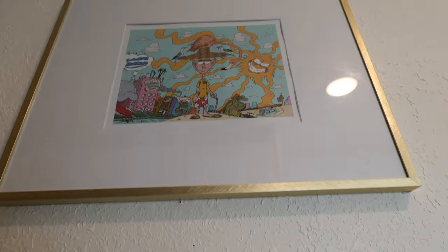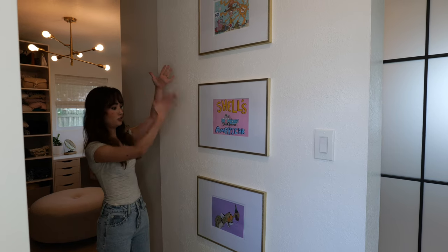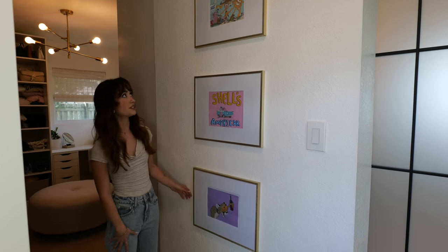On this wall I have artwork done by my brother. My older brother was a really good artist. Initially I just had one piece here, but as I was playing around with the space and knew I wanted more of his artwork in my house, I thought it would look so nice to put three of them vertically — and I think it looks really good. It's one of my favorite parts of this space.